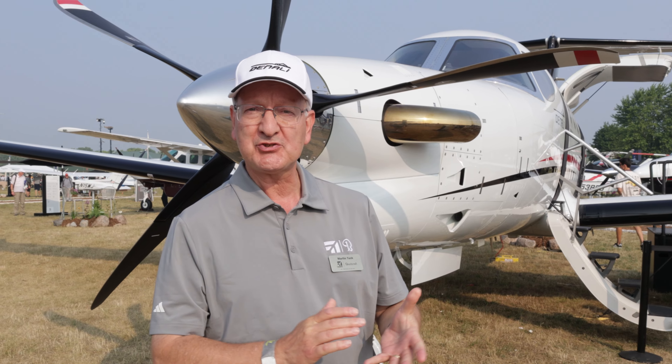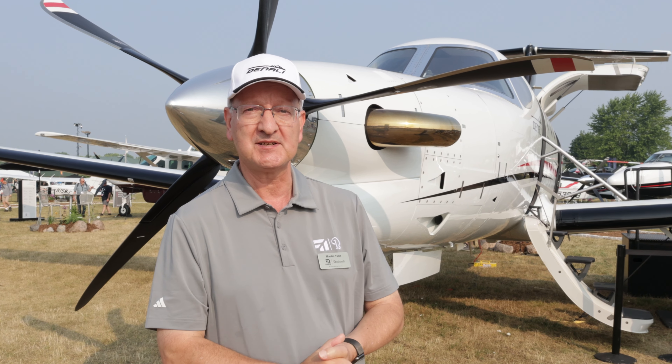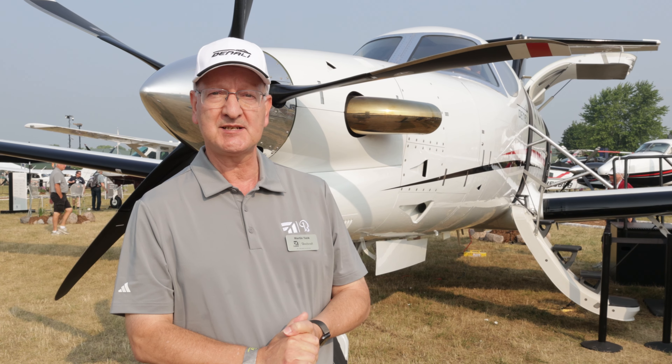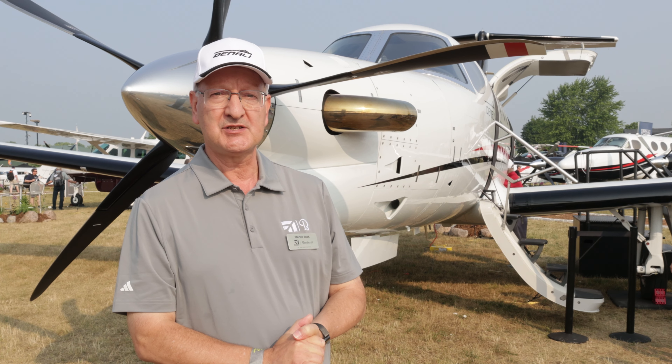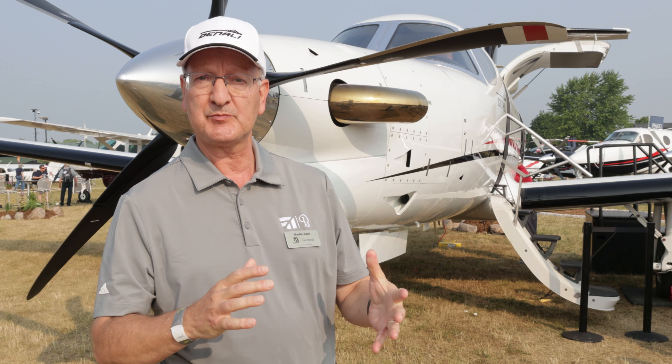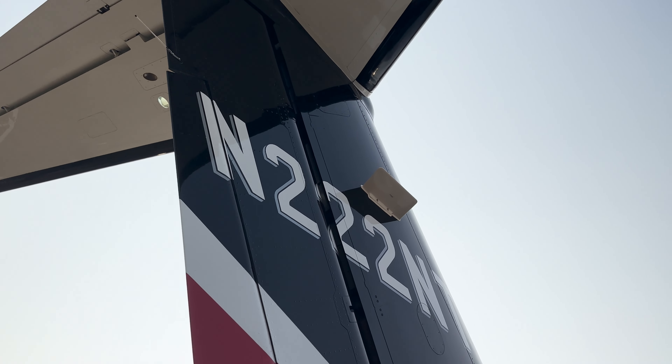As a company, Textron Aviation builds around 18 different products for different market segments, and we don't really have anything in this particular segment — single engine, high-performance turbine market. So we bring a lot of synergy with other programs from our King Airs and Citation products into this space.